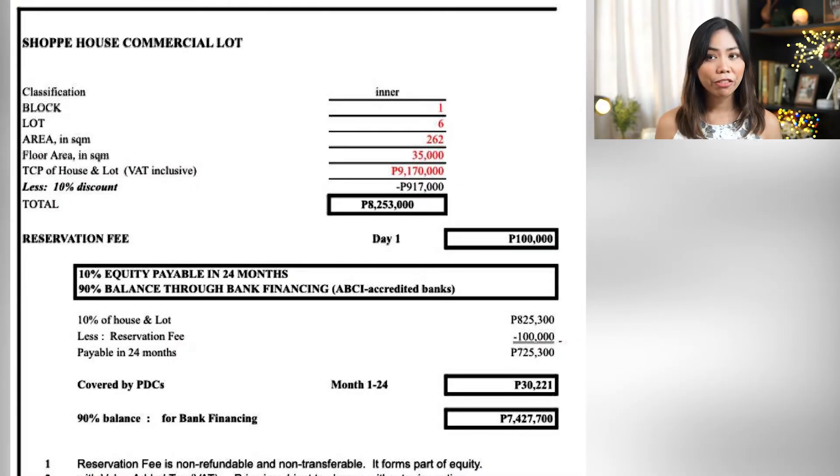Now let me share the computation for the commercial lots. The shophouse commercial lot is ₱35,000 per square meter, which is about ₱9.1 million. The 10% equity is payable in 24 months, and the reservation fee is still ₱100,000. Dividing the 10% equity over 24 months, that's about ₱30,221 per month and you already have a commercial property. For bank financing, the loanable amount is ₱7.4 million. A loan of ₱7.4 million payable in 15 years at 6.5% interest amounts to ₱64,000 per month.